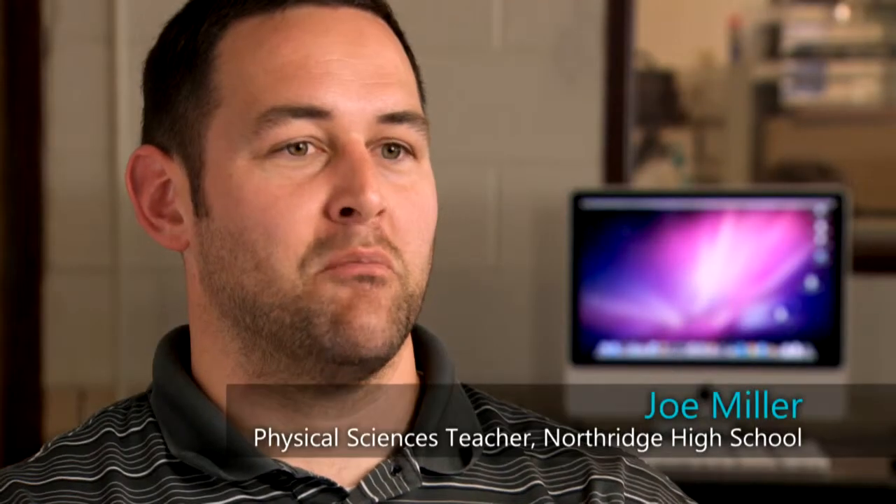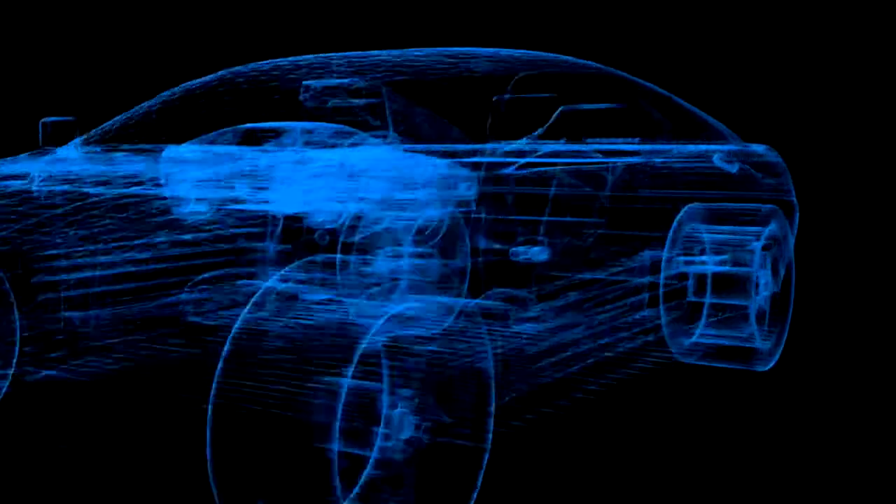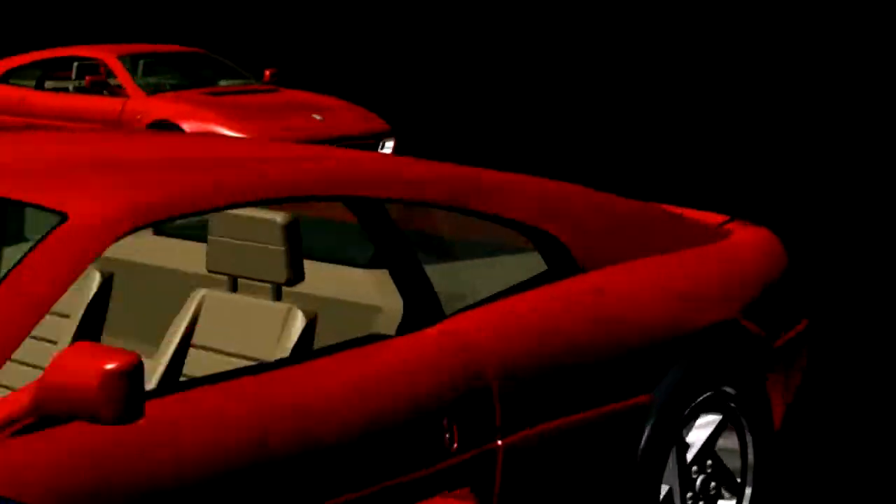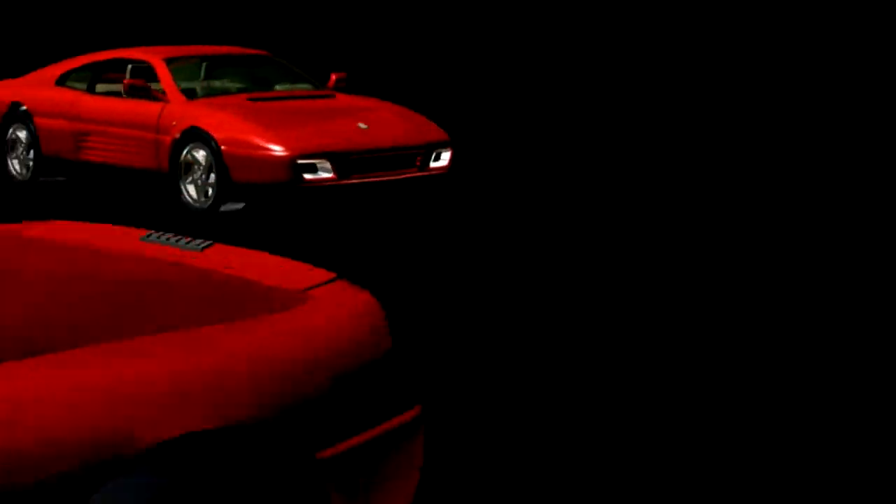Your computer is modeling the real world, and the closer you can get it to doing what actually happens in the real world, the better it is. General Motors doesn't just build a car. They model and simulate what that car is going to look like, how it's going to act, how it's going to behave on the road before they ever build it.